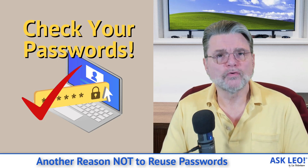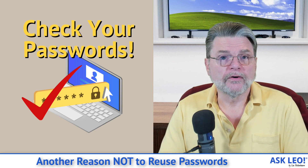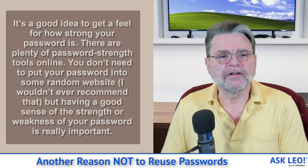Another reason not to reuse passwords. Hi everyone, Leo Notenboom here for Askleo.com. Here's a comment I got just recently.